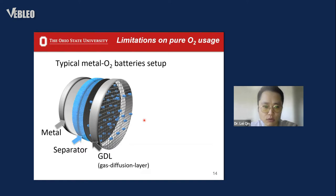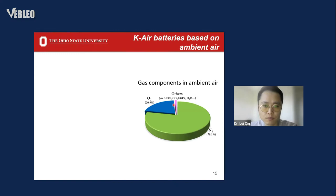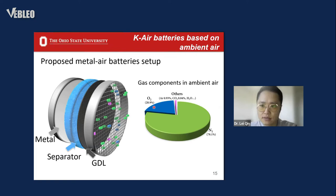Directly utilizing ambient air is the ultimate goal for all metal-oxygen batteries, but prior studies have been limited to pure oxygen. You can imagine that always having to carry a heavy oxygen tank on an electric vehicle is not practical for wide application. We always emphasize that directly using the abundant oxygen source on earth is one key advantage of oxygen batteries.